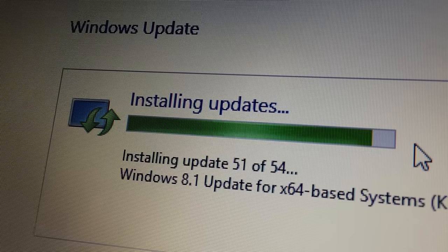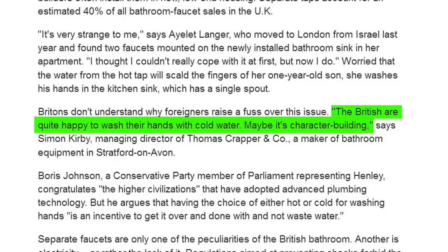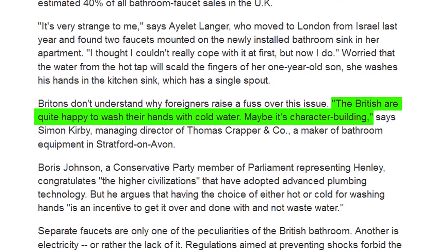And even here, in my parents' bathroom — I'm visiting my folks this weekend — they just had a new bathroom put in. Separate hot and cold taps. There are all sorts of theories out there about why that might be, generally revolving around that we're British and stiff upper lip, we don't need mixer taps, we've never had them. And, well, that's partly true, but it also goes back to how houses in Britain were constructed after World War II.